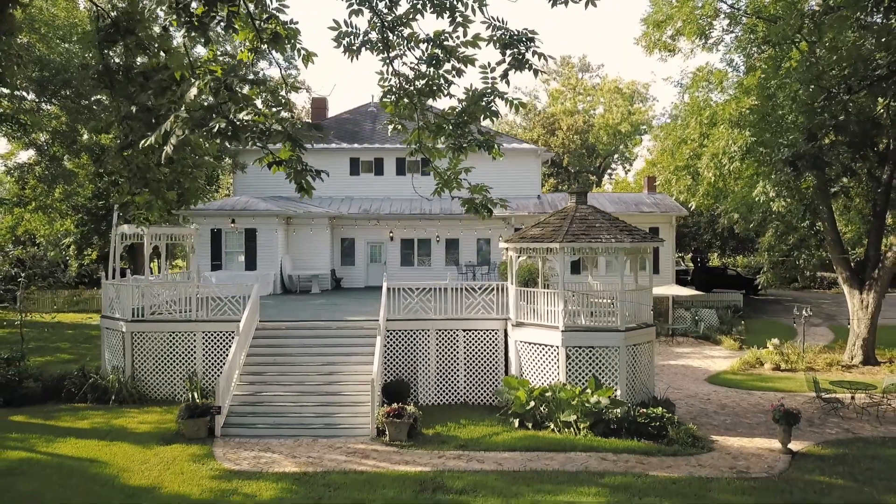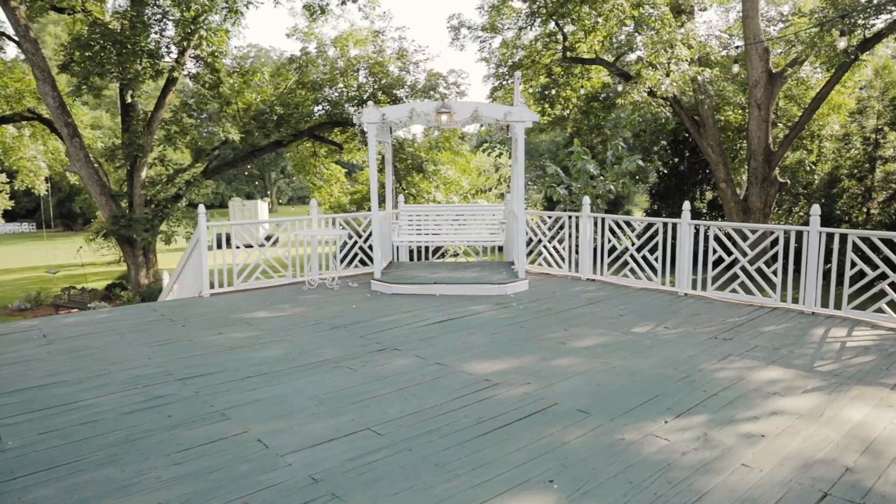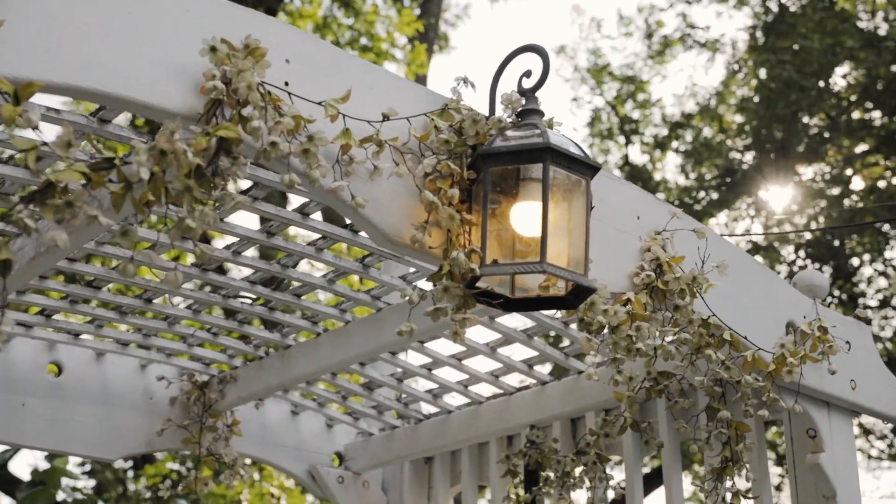There's a spacious deck attached to the house for serving food and drinks, and there's plenty of room to party on the dance floor.